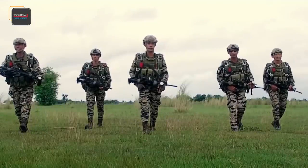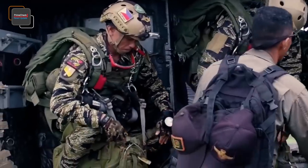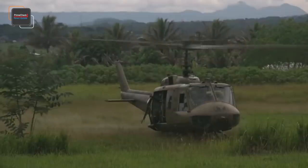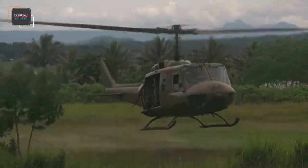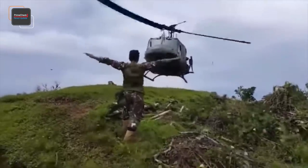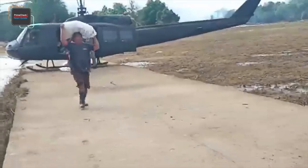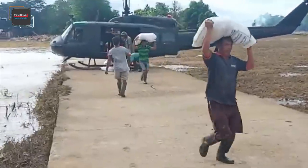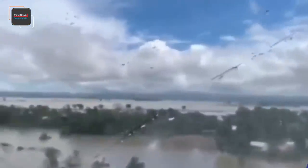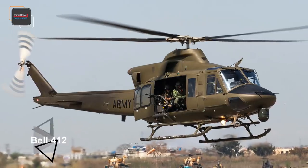The Philippine Air Force currently operates a sizable fleet of combat utility helicopters. These assets have seen combat through years of service, including the Battle of Marawi, where they played a vital role in medical evacuation and delivering ammunition and supplies to ground troops, as well as humanitarian assistance and disaster response operations. The fleet consists of different variants of the Bell UH-1 Huey and the newer Bell 412 helicopters.